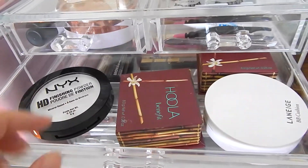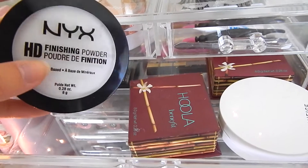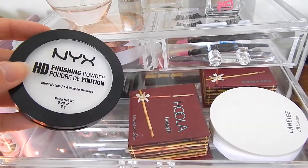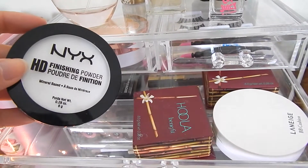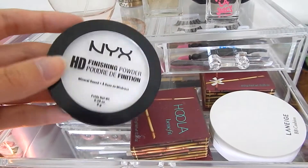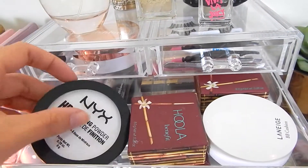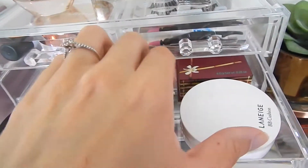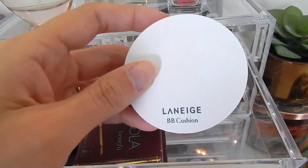In the next drawer down I've got my NYX Finishing Powder, which is a great dupe and cheaper drugstore alternative to the Laura Mercier Translucent Setting Powder. It was only $10 and it works amazing. I've also got my Hoola Bronzer and a backup for my Hoola Bronzer, plus a Cushion Foundation by Laneige.